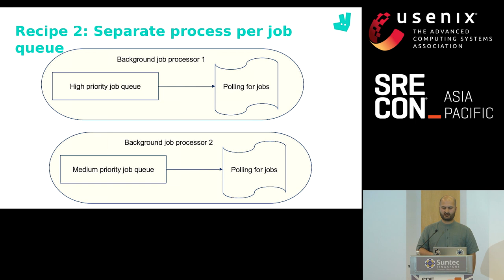In recipe two, we try to separate the jobs as much as possible. Ideally, we have one queue per job, but realistically we bundle jobs on a queue according to their urgency and have a job processor per queue. Like in recipe one, these are changes that happen on the outskirts of our monolith — very few, if any, application code changes will be required.